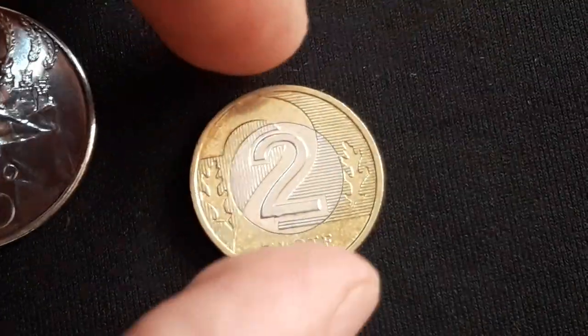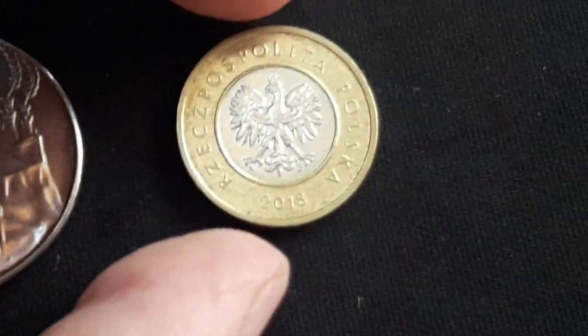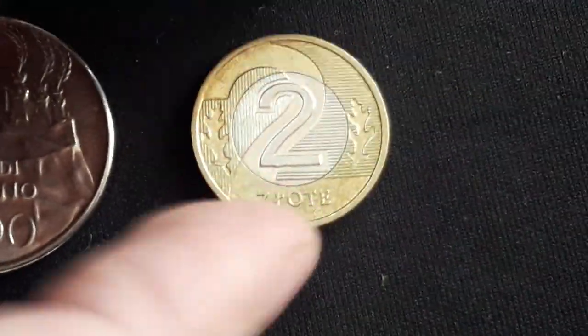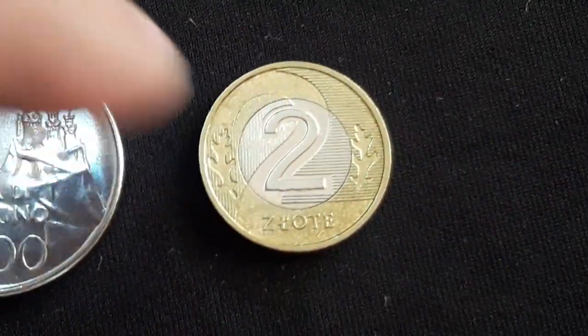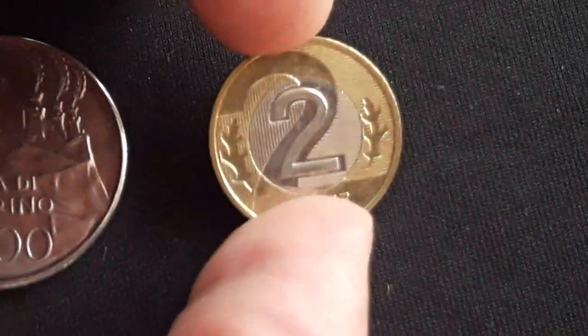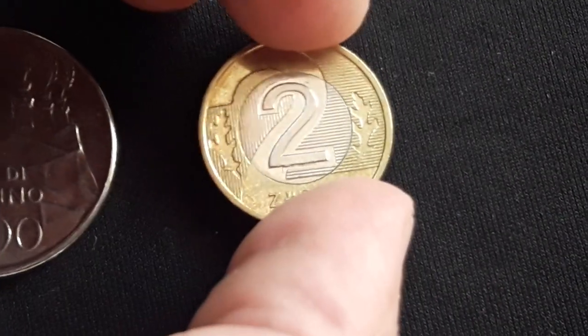This is a common one — a 2 Złoty from Poland, 2018. I do love this series, the modern series from Poland. The 5 Złoty is my favorite coin from that series, it's so beautiful, but this 2 Złoty is amazing as well.